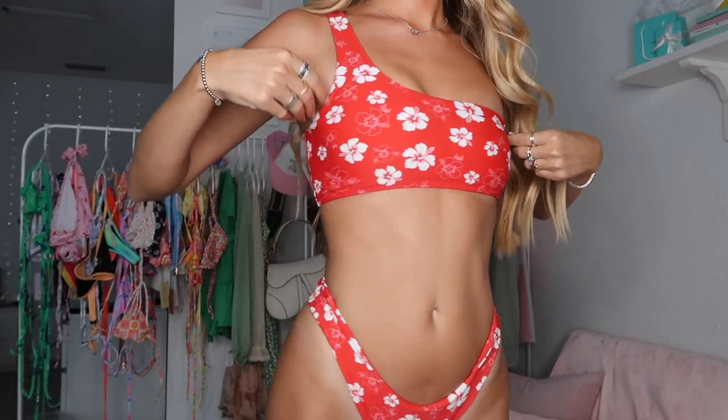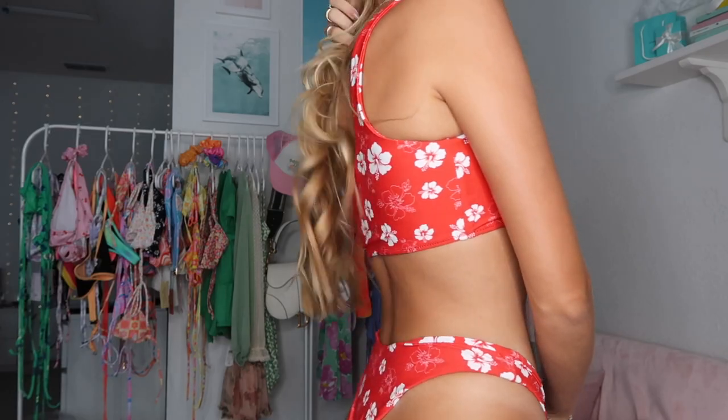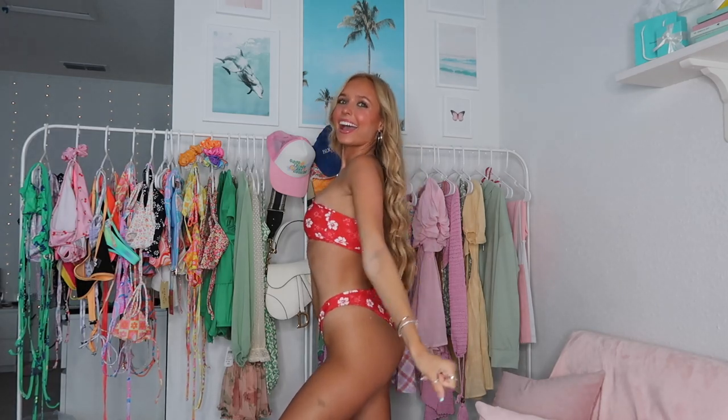I'm obsessed with this one-shoulder — it's very secure, no tie or anything. The bottoms are these basic bikini bottoms with a thicker strap, which are literally my favorite. I just feel like they're the most flattering on me compared to a tie bottom. They are a bit on the cheekier side, but that's typically how I like my bottoms.